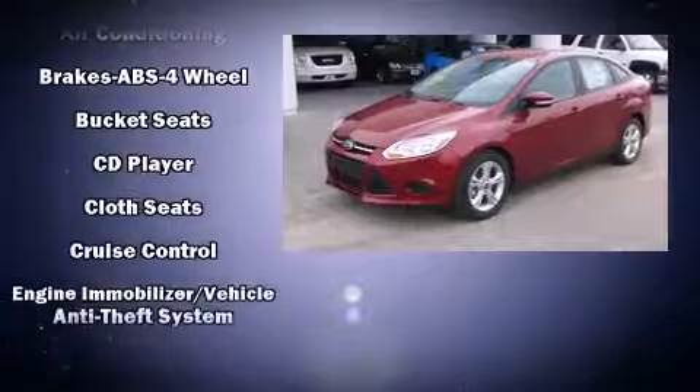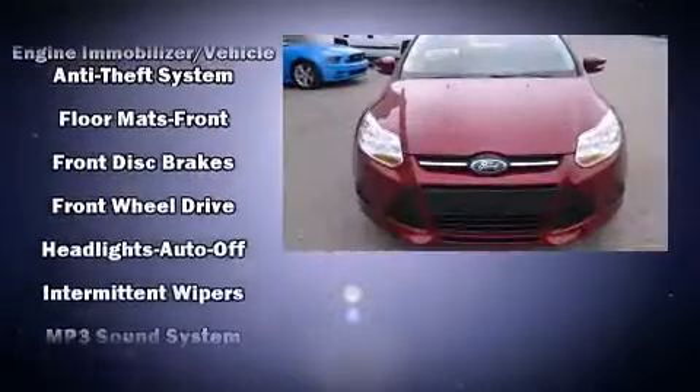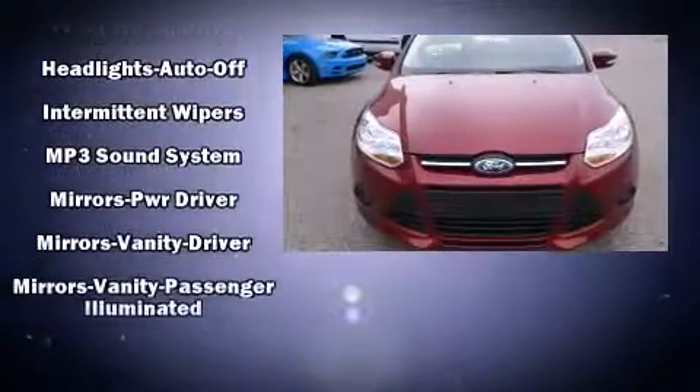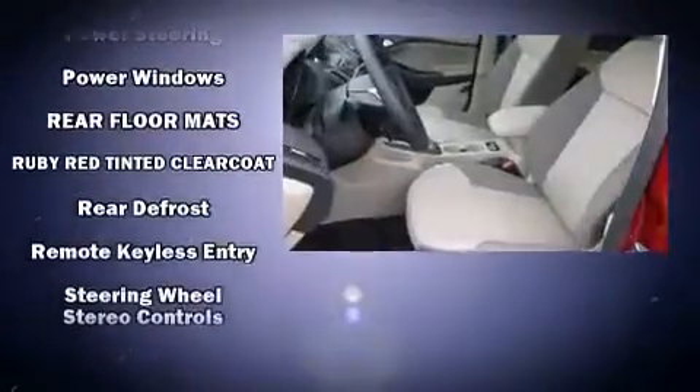Ford ensures the safety and security of its passengers with equipment such as dual front impact airbags with occupant sensing airbag, head curtain airbags, traction control, brake assist, ignition disabling, and ABS brakes.